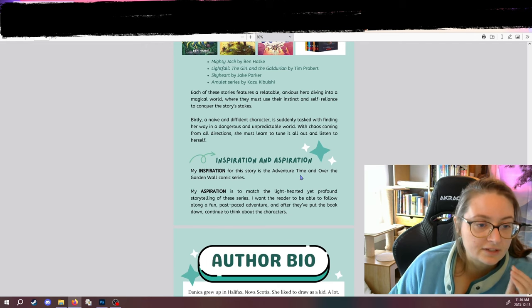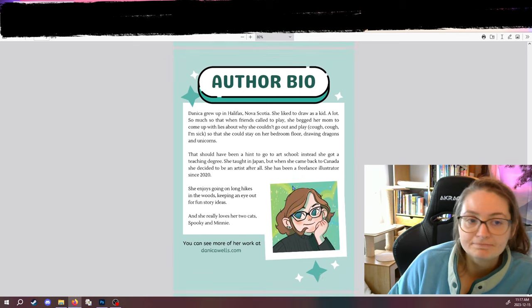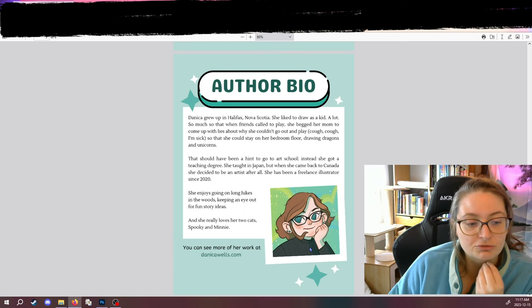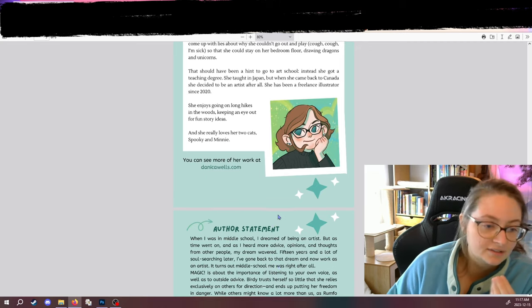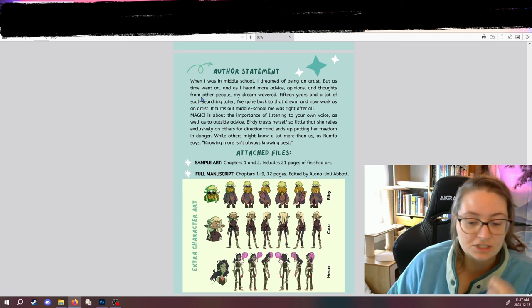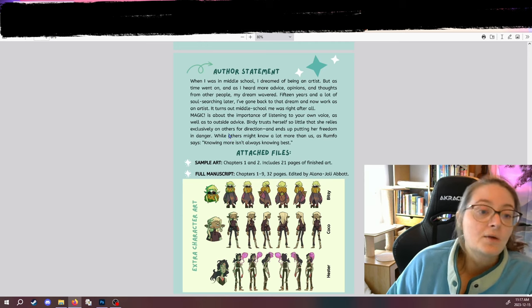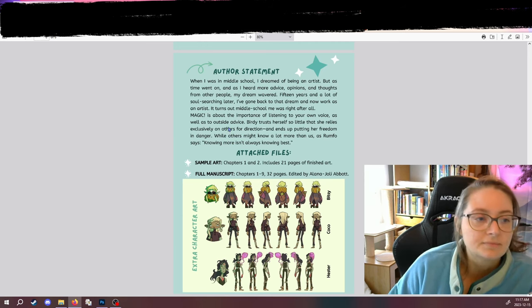Similar to the comps, I have an inspiration and aspiration section. The next page is a little bit about me — an author bio with a picture. I might change that to be an actual real picture, but for now it's just my little Webtoon avatar. And then the last page, page six, is an author statement, which is just me talking about why I think the story is important, why I want to tell it, and why it's important to people other than me.